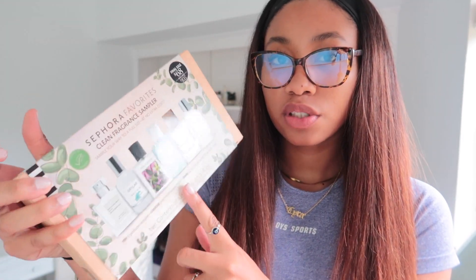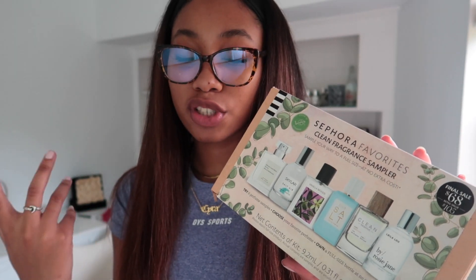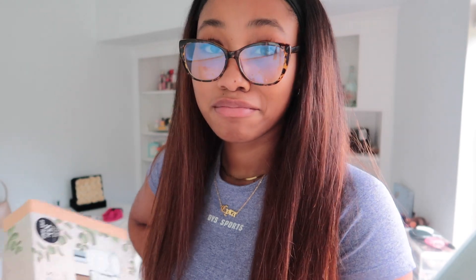I got this fragrance sampler for $68, which is pretty cheap considering all of these are worth more than that. I really just bought this because I wanted Radiant Nectar, which smells amazing — just like sweet pears and honey. That one is $98, so I'm saving $30 getting this set. They also have Ellis Brooklyn Salt, which is $105, so you'd save about $40 getting that one. And since this is clean, the packaging is eco-friendly — you can actually plant it and it grows into something. The website said 'plant this box and watch it grow.' I'm not even going to smell these because I know which one I want already, so I'm just going to go to the mall now and get my scent.